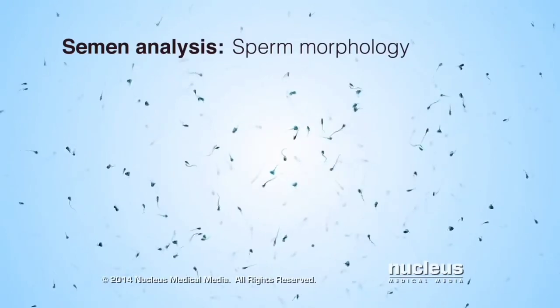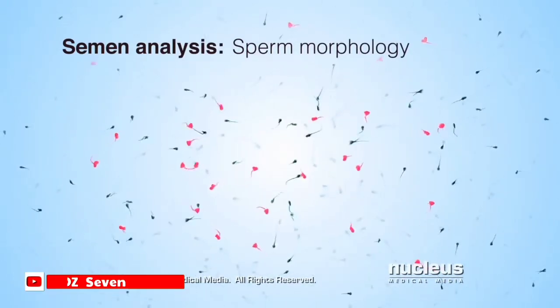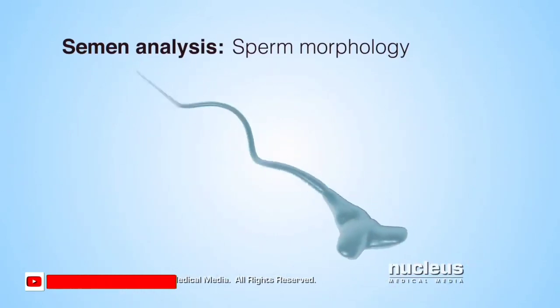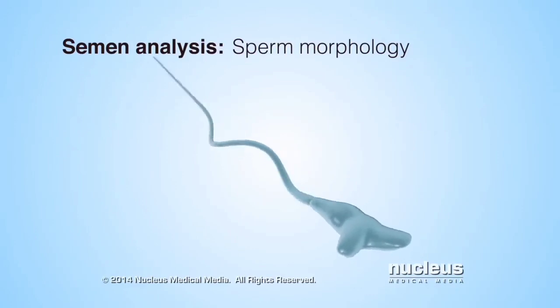Third, a morphology test will look at the shape of the sperm. Sperm with abnormal morphology may have a shape that causes poor motility, or the sperm may not be able to fertilize an egg even if they reach it.